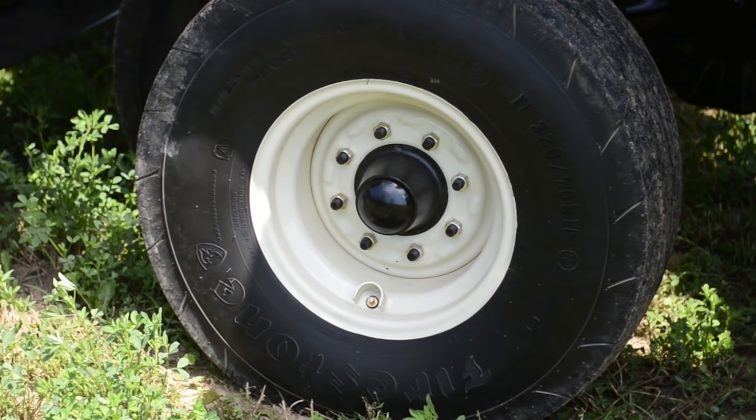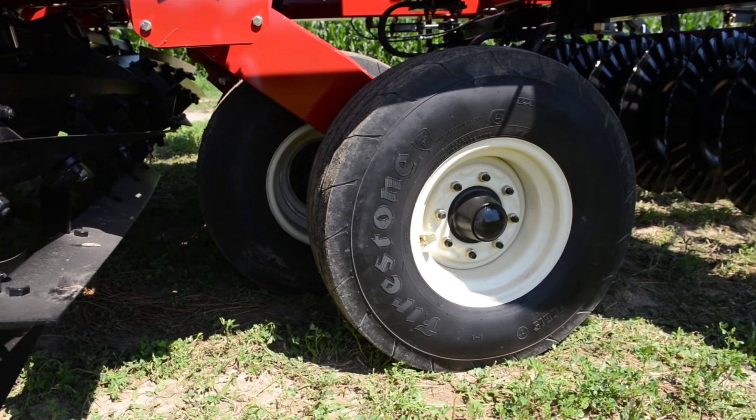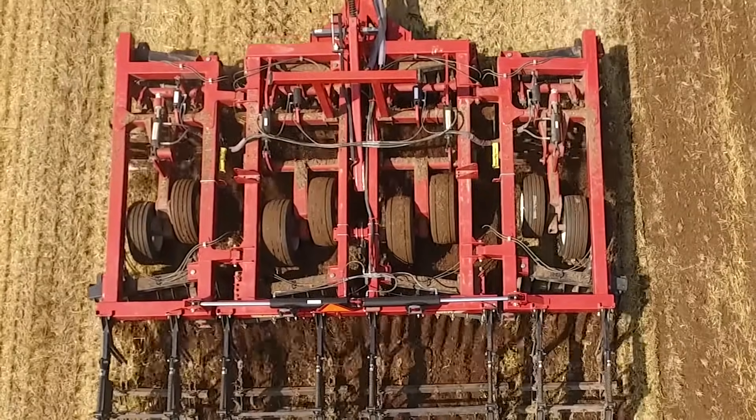Firestone radial tires with a 3-year stubble warranty and the large walking tandem axles on both the mainframe and wings are rugged enough to always keep the job rolling at a high performance level.